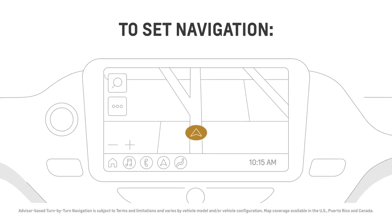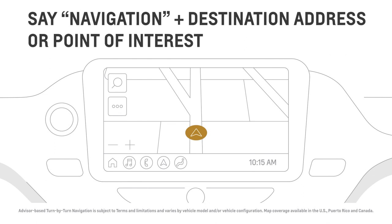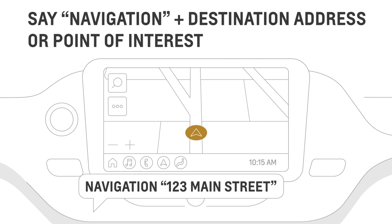Going somewhere? Just say 'navigation,' followed by your next command, such as the destination you'd like to go to. For example: 'Navigation, 123 Main Street.'